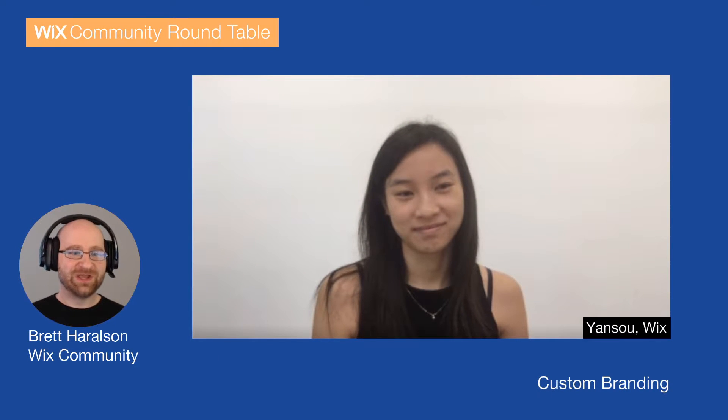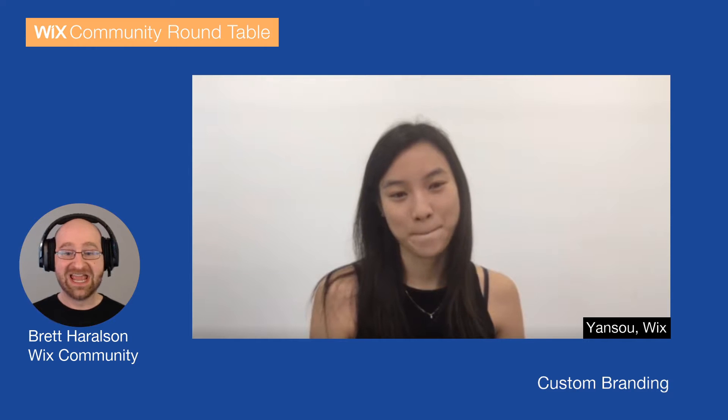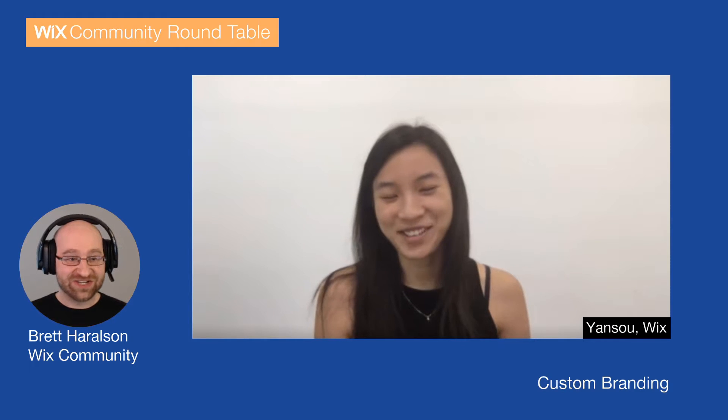Well, hey y'all, everybody, and welcome to this week's Community Roundtable. I'm your host, Brett Harrelson, and today we're talking about the Partner Program's specific feature, Custom Branding, and talking about that with us today is Yansu. Yansu, welcome. Hi. Thanks for having me. I'm so glad you're here.